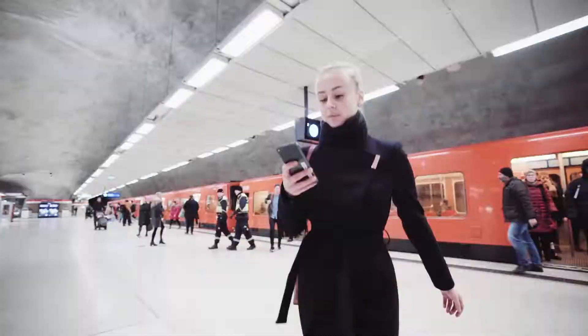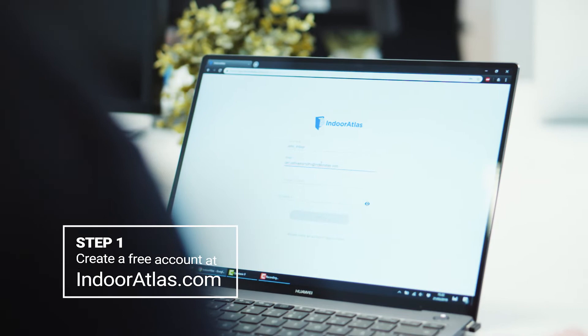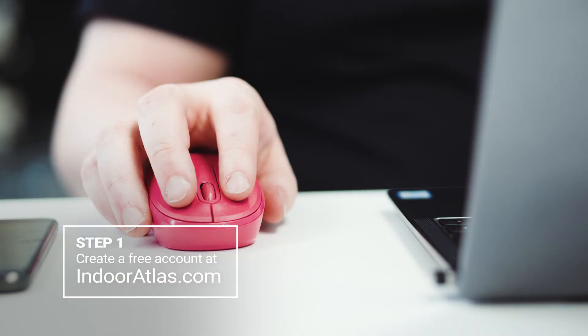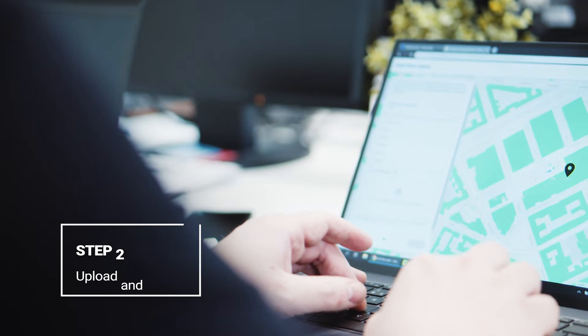To start off, create a free account at IndoorAtlas.com. Next, create a venue, align your floor plans, and plan the beacon installation.